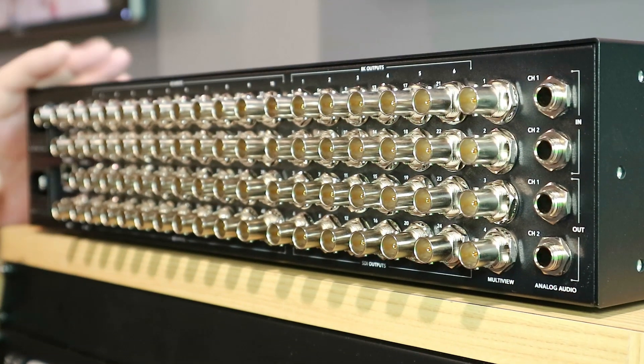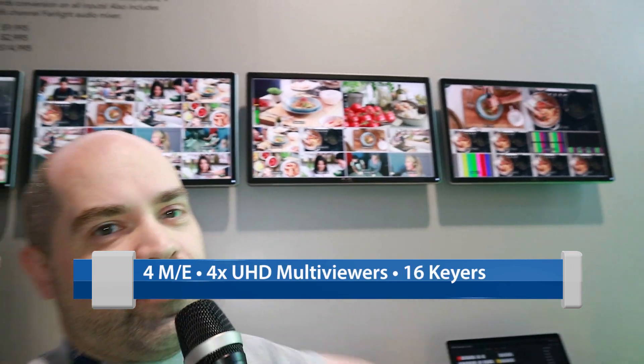When used in a 4K or high definition mode, it has 40 inputs, 24 outputs, and 4 multi-viewers. You can see them running with 4 multi-viewers there.